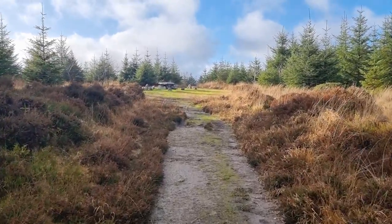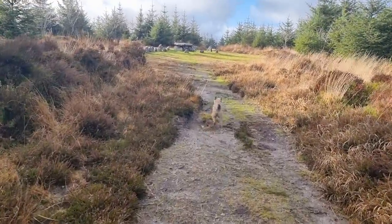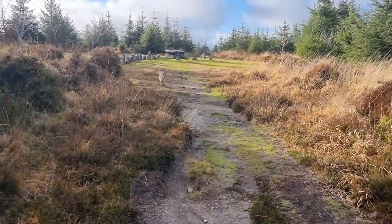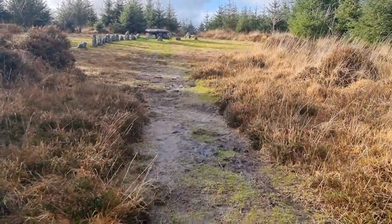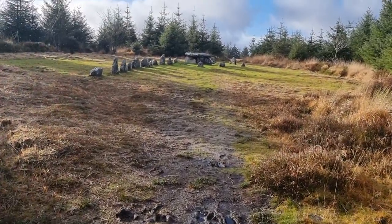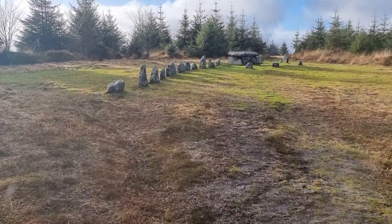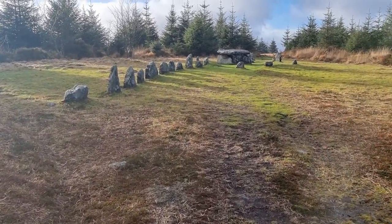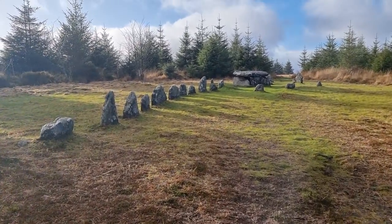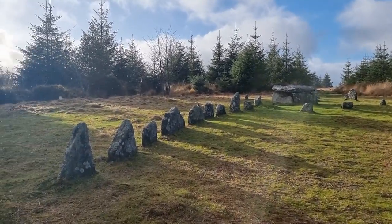We're coming to the burial site now. This is where one guy had actually sighted walking his dogs - I don't know if you've seen it on YouTube. Basically from up here he's spotted what I believe to be a big cat. He might have been scared, it might have come out of the open.